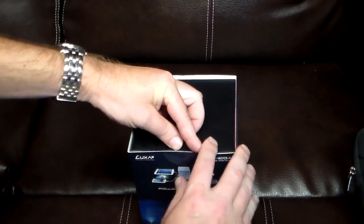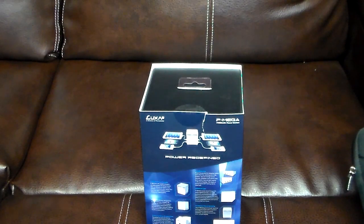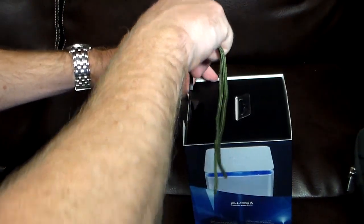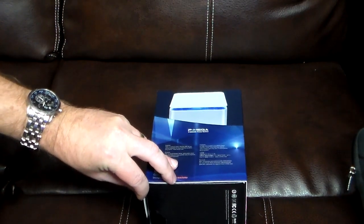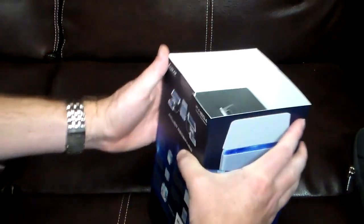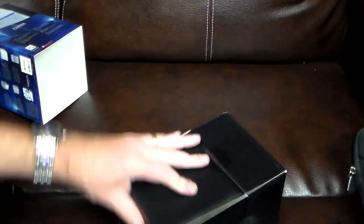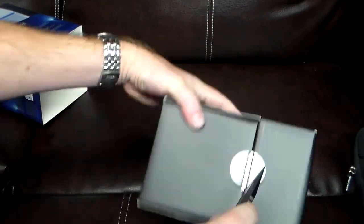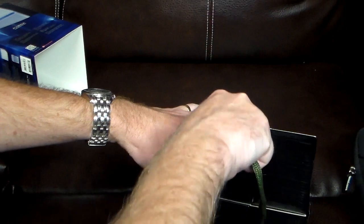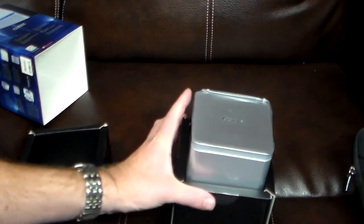Let's go ahead and open this up. Looks like I'm going to need my unboxing knife here — I don't want to rip the box more than that. Sorry for the delay, trying to get it off the desk. Let's go ahead and pop this baby open.